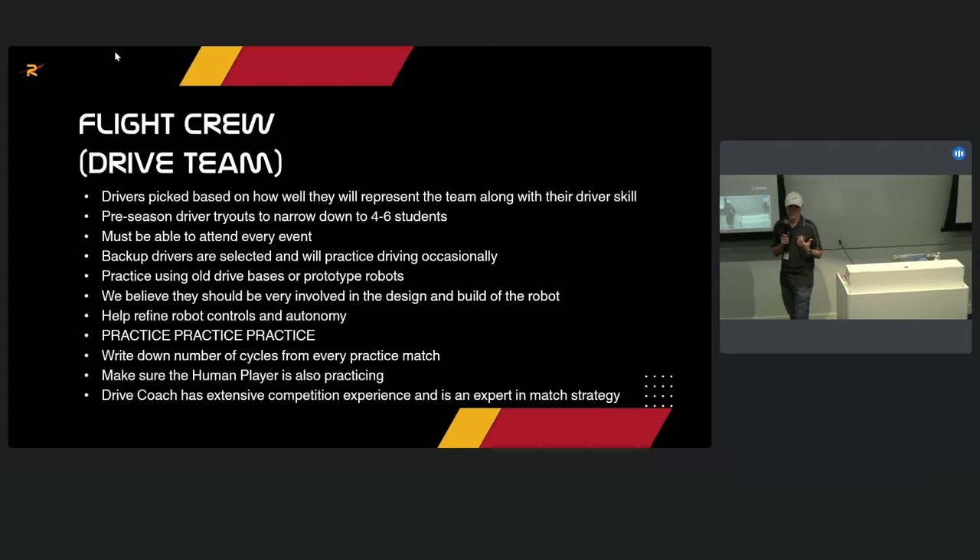We select our drive coach — past drive coaches have been Mason Marquis, Justin Ridley, and currently Ethan Reed. They have to be an expert in strategy; Ethan has probably watched more match video than anyone in the world. The human player also needs to practice — you don't even need a full field for that. This year it was critical that our human player got really good at throwing cones halfway down the field for us to pick them up.